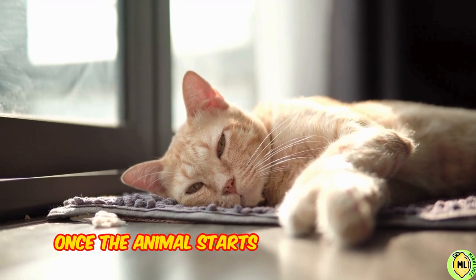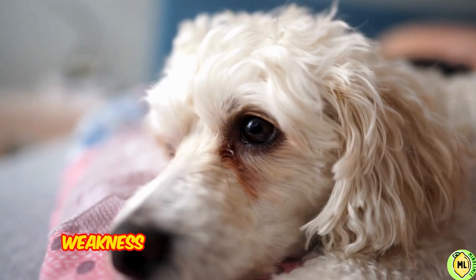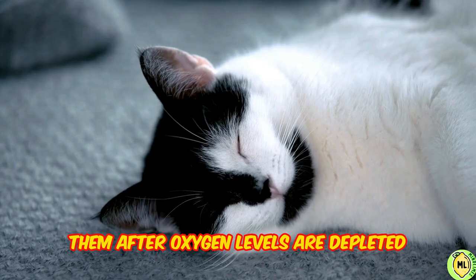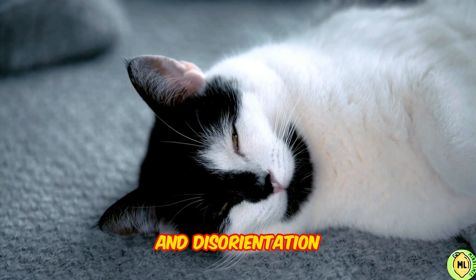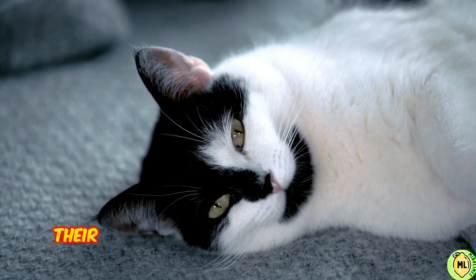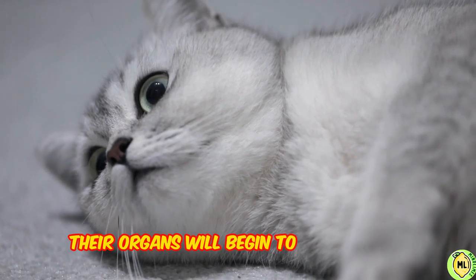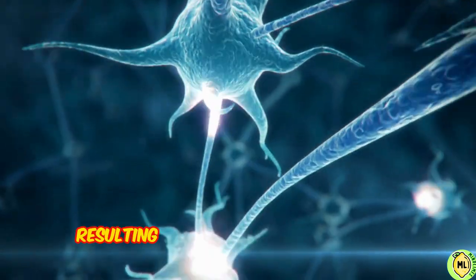Once the animal starts being in this state, they will have trouble breathing. Weakness and exhaustion will take over them. After oxygen levels are depleted, they will experience loss of coordination and disorientation. Their heart rate and blood pressure will change. Their organs will begin to deteriorate, and they will eventually lose consciousness, resulting in death.